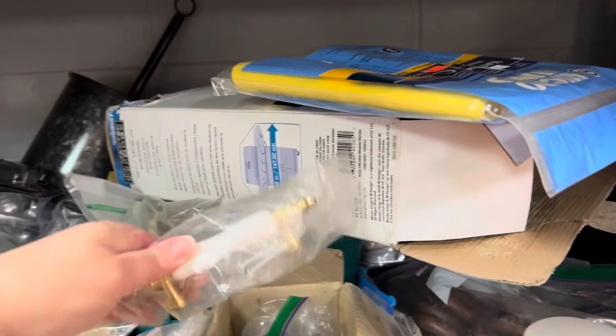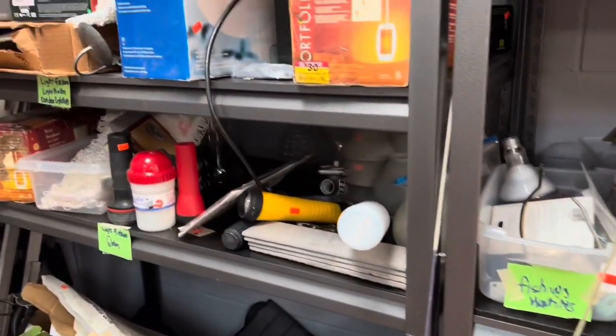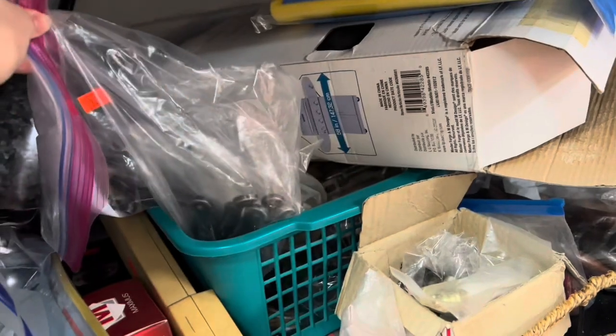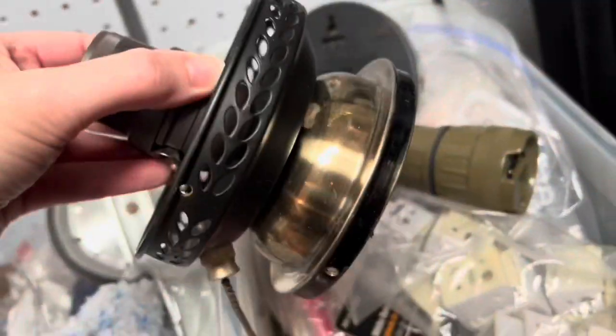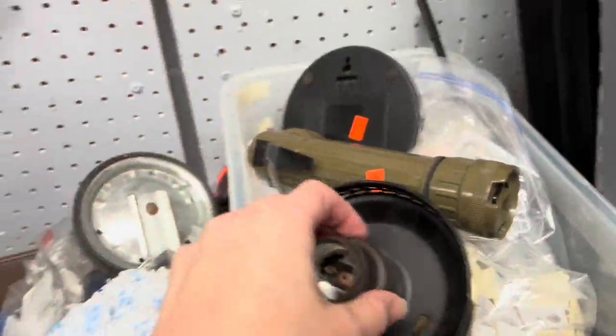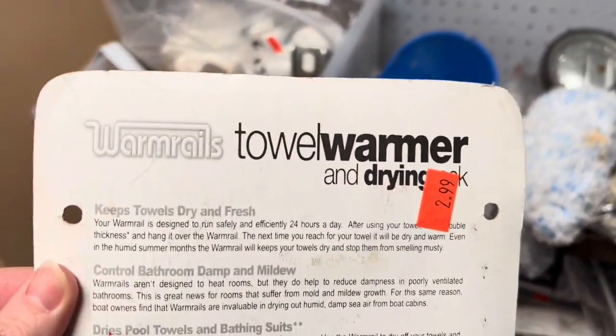When you first walk into this thrift store, they have a lot of tools, light fixtures, and just different little things like that. I like to look through these because I am looking for some things for a bedroom makeover and I'm wanting to add a new toilet paper holder to my guest bathroom. So I'm going to stop and look through these items real quick and then we will get on to some home decor.